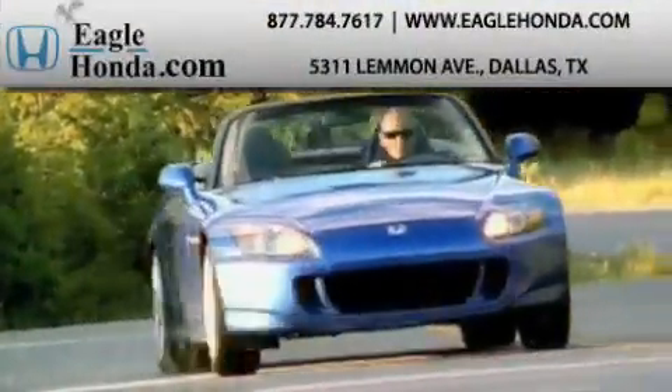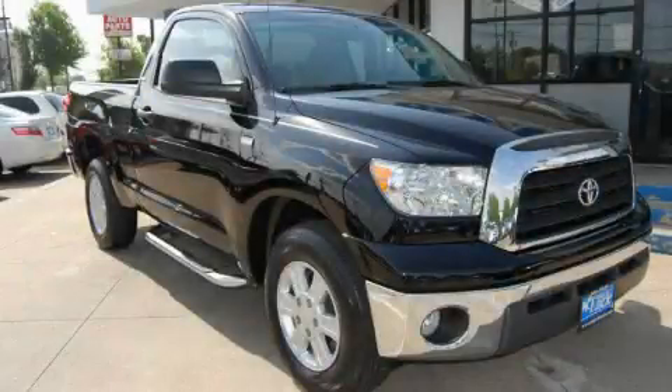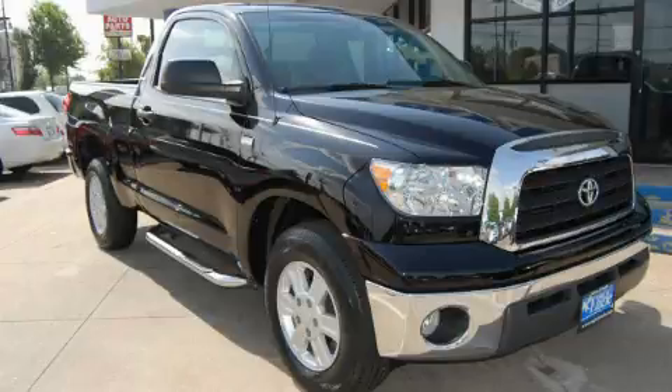Another fine vehicle offered by EagleHonda.com. This is a 2008 Toyota Tundra, made for the job site, the trail, and the town.